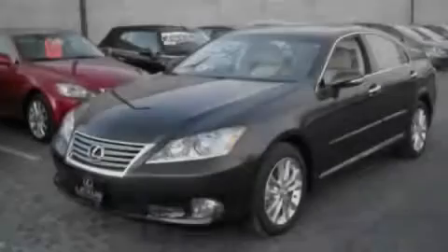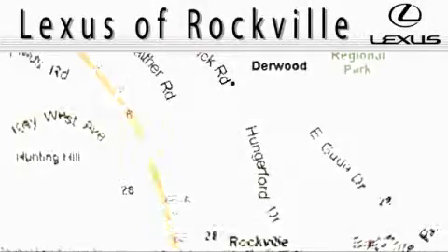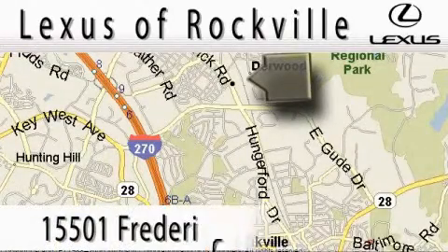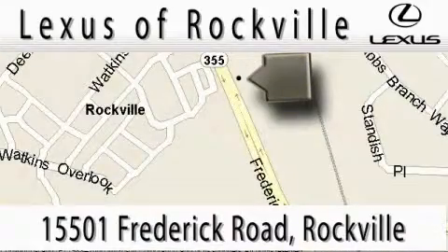Please call us today for more information on this great vehicle. Lexus of Rockville is located at 15501 Frederick Road in Rockville. Our main objective is to make your experience at our dealership a satisfying one, whether it's for sales, service, or parts.